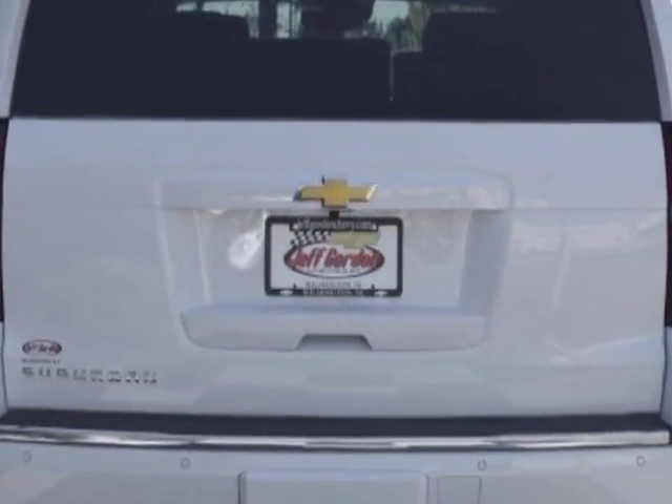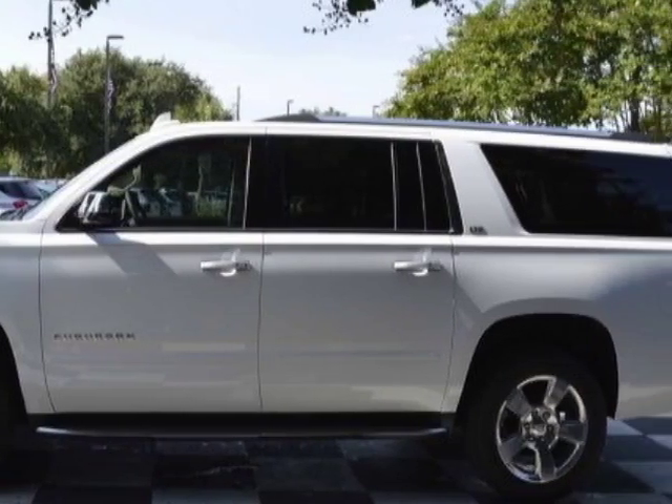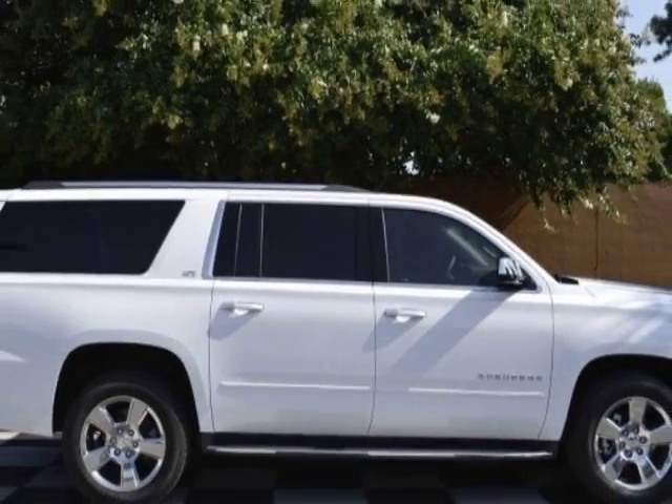Another great feature is that this vehicle uses flex fuel. Additional options for this vehicle include power passenger seat, CD player, climate control, and passenger airbag.